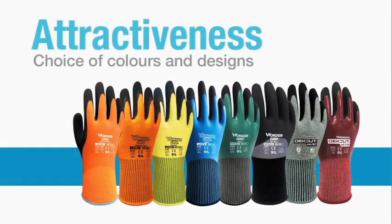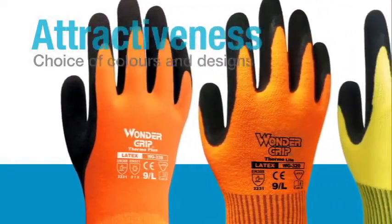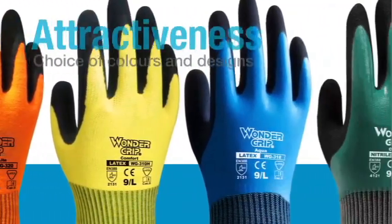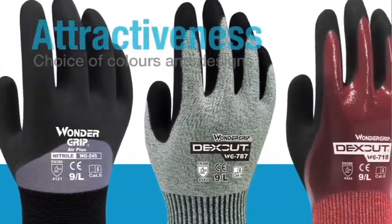Attractiveness has become a vital element for product placement in today's society. With this intention, we constantly develop and propose new, colorful and innovative designs, offering a wide range to suit workers' preferences.